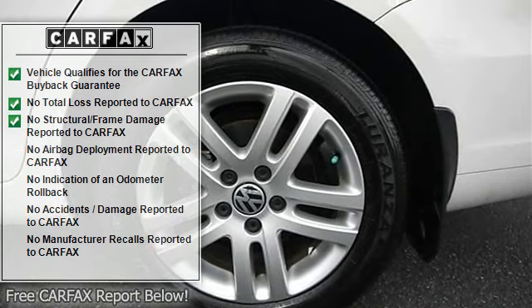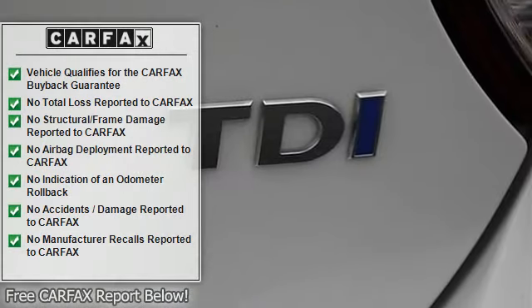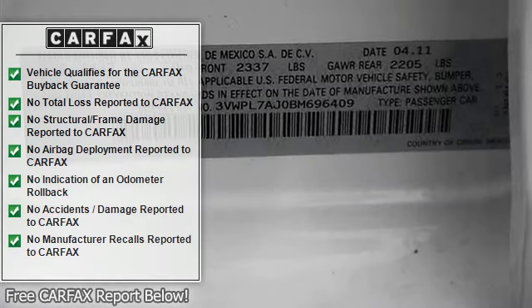Tires - Front Performance, Tires - Rear Performance, Temporary Spare Tire, Heated Mirrors, Power Mirrors, Integrated Turn Signal Mirrors, Intermittent Wipers.